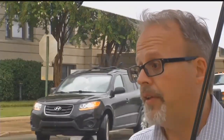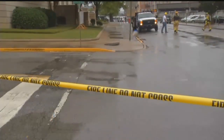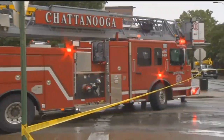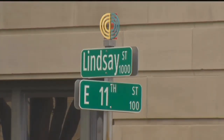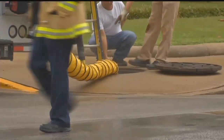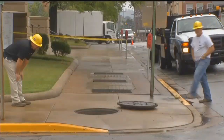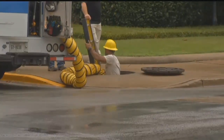EPB is taking action. We're in the process now of replacing the equipment that's under there that caused the problem. EPB and Chattanooga fire crews had the intersection of Lindsay and East 11th Street shut down. Officials are now saying a minor fault in the ground caused a small fire near the transformer, and the buildup of pressure moved several manhole covers.